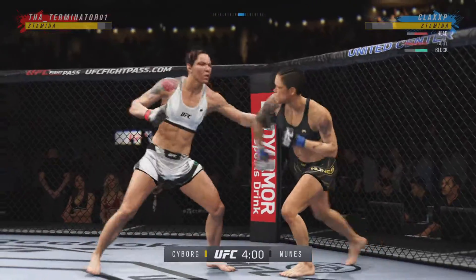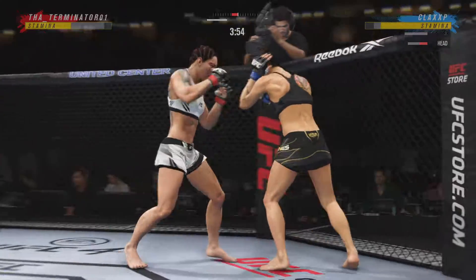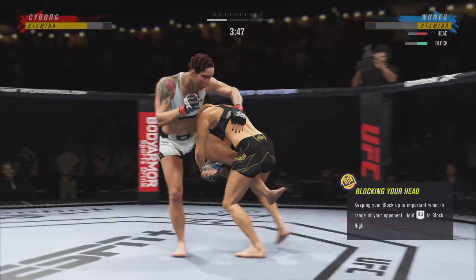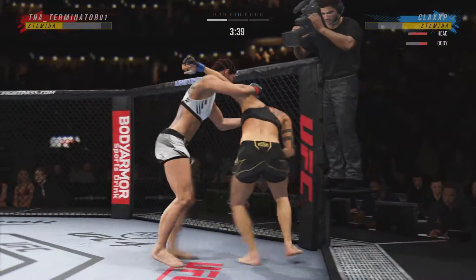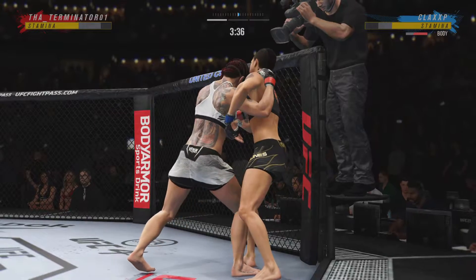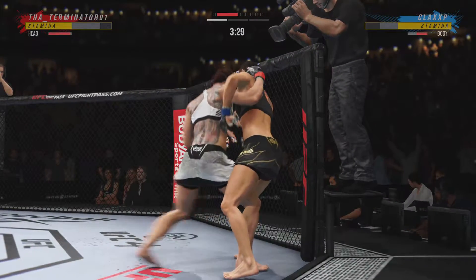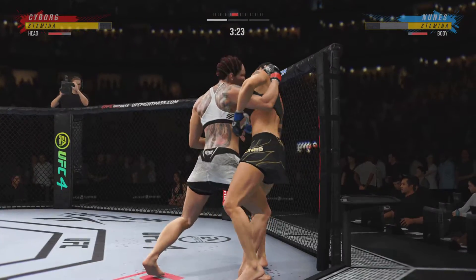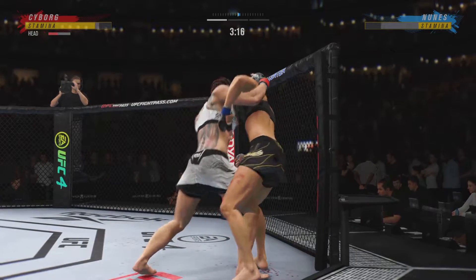Trying to establish that jab once again. Big left. Takedown defense holds up. Big knee. Knee to the body — and those knees aren't just for effect, those are doing real damage. Right hand punch to the clinch, and Cyborg gets caught with that punch.